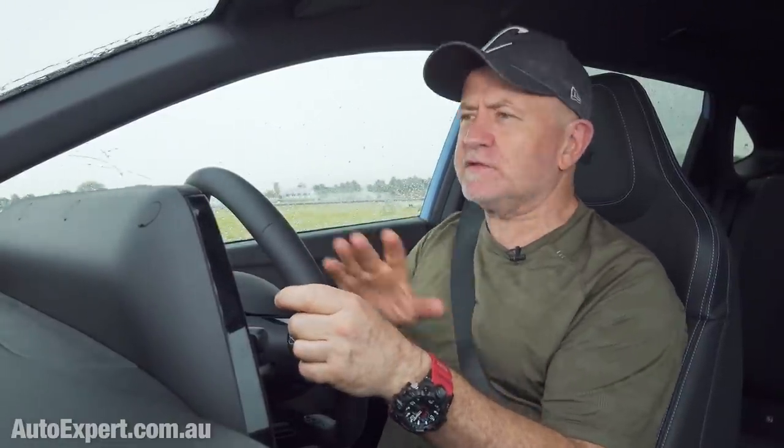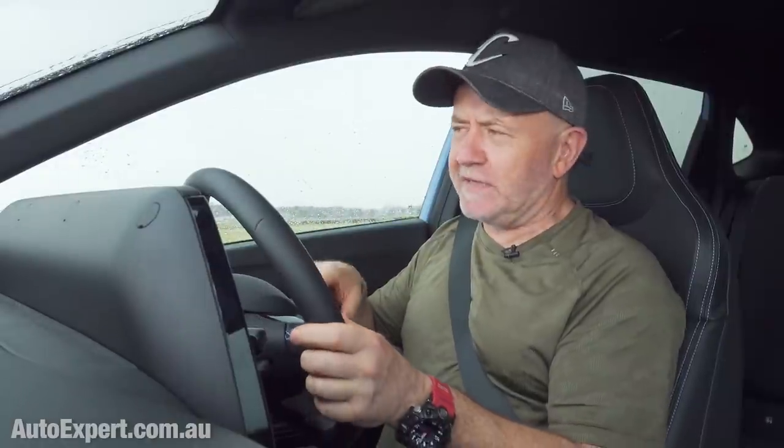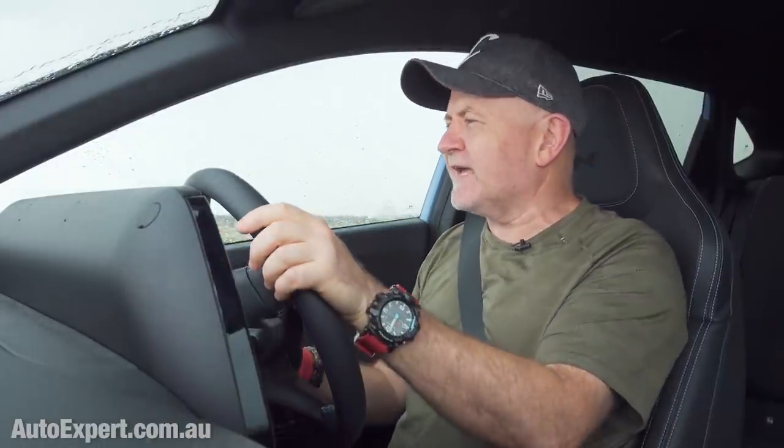It is impossible to have a crack in an i20N on a track and not fall in love with its overall chuckability. The heavens have opened so I'm going to take this opportunity to talk about what it's like to drive this car the way Albert Biermann intended — which is not really about being fast, it's really about having fun. On a racetrack those two things go together, but there is a balance.